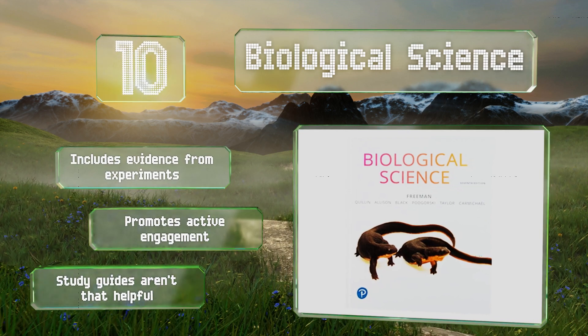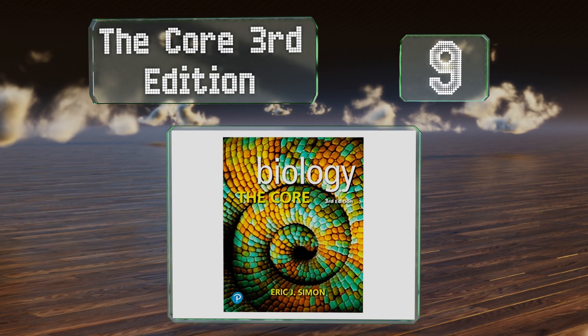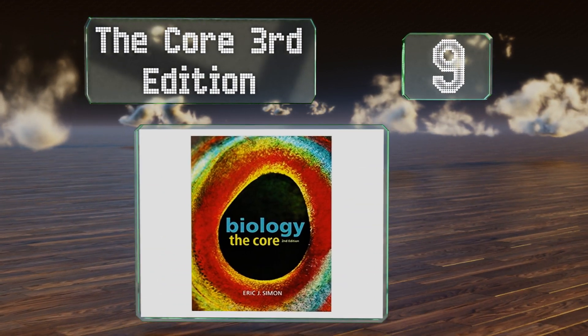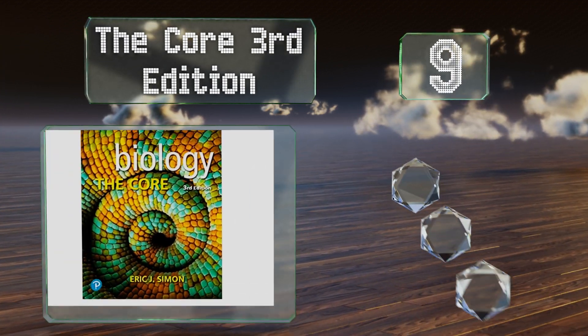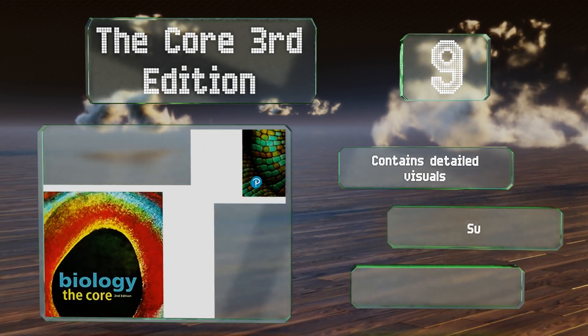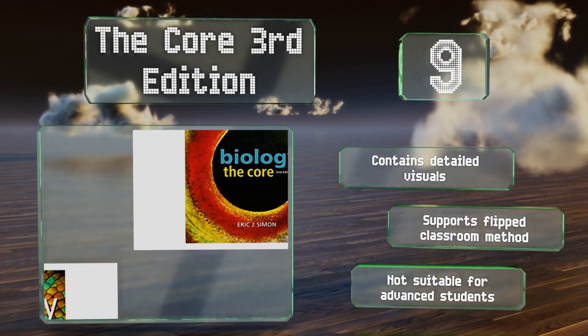At number 9, The Core, third edition, uses concise sections that focus on the most important concepts in the field without any unnecessary information, making it easier for beginners to understand. The text has a modular organization that makes it a great teaching tool. It contains detailed visuals and supports the flipped classroom method, but it's not suitable for advanced students.